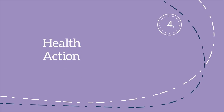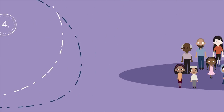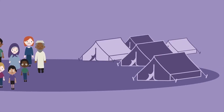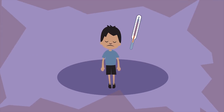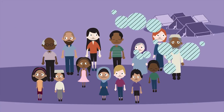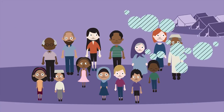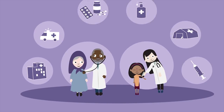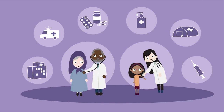And finally, health action. Emergencies lead to a lot of people living close together in very small spaces, and illness is often inevitable. Diseases such as typhoid and malaria spread easily in crowded areas. It's vital to respond quickly to diseases and act in the present to prevent future life-threatening issues.